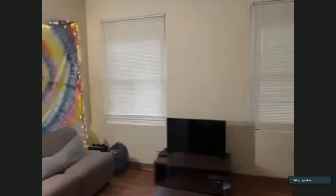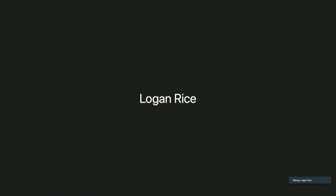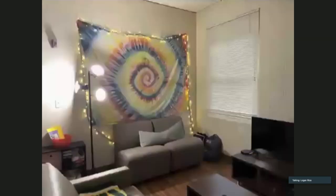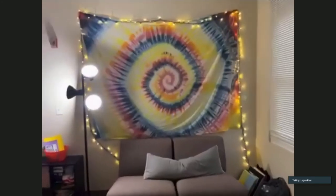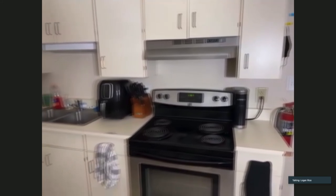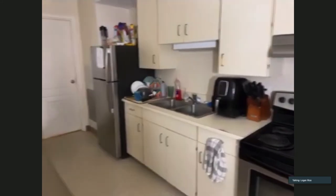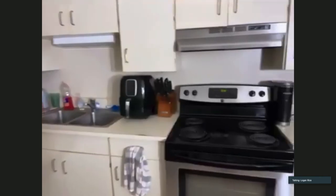In this apartment-style residence hall, you're going to have a common living space. This is a student's room, so it's nicely decorated — our other rooms later on will let you use your own imagination. This is going to be a living space that comes fully furnished. You'll have a couch, a dining table, and a kitchenette area. Here's an example kitchen: you're going to have a full sink, a stove and oven, and a full refrigerator. Green Quad, East Quad, and South Quad are going to have a similar look and feel.